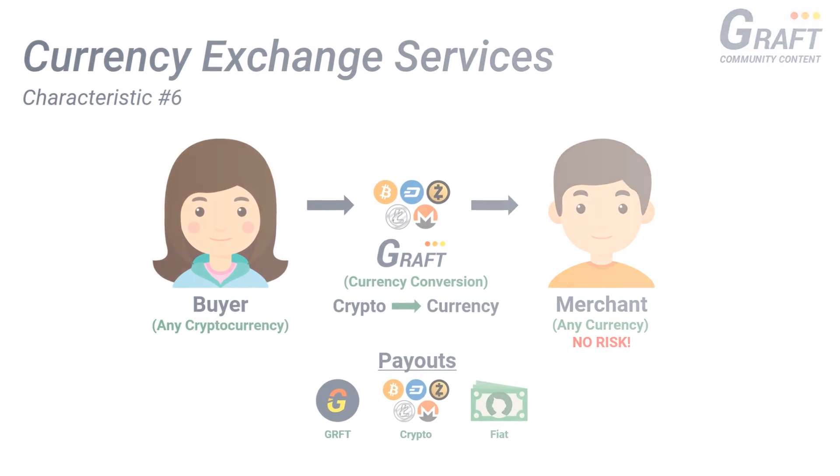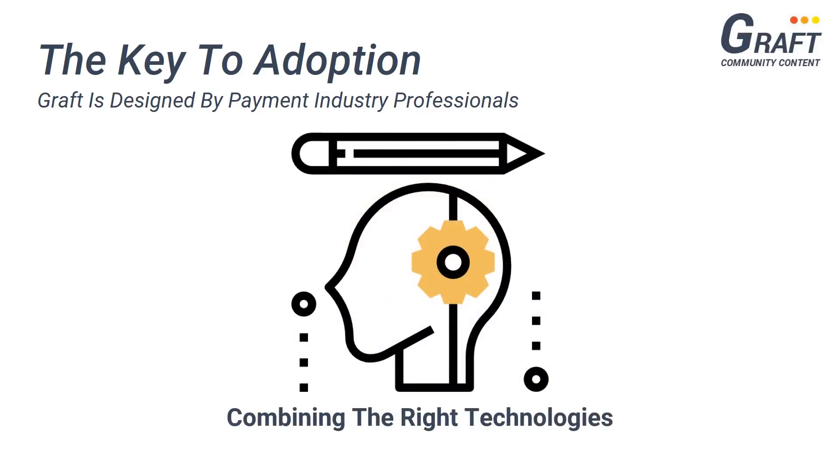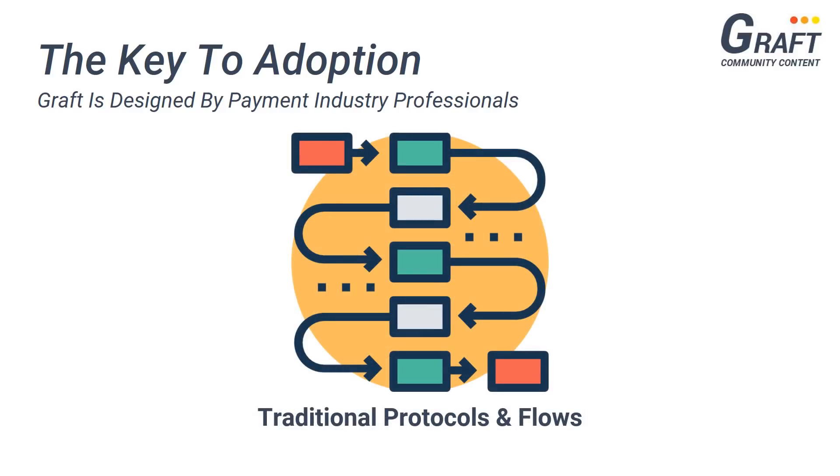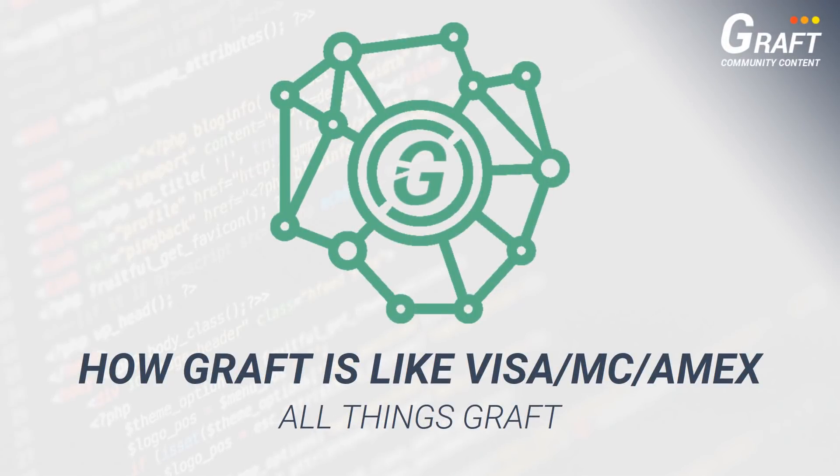It's important to remember that the design and development of the Graft payment platform is being carried out by payment industry professionals with years of experience who know exactly what technologies to combine in order to make Graft easily adoptable by merchants worldwide. By adopting traditional payment processing protocols and flows similar to traditional electronic payment systems, Graft will enable a wide variety of credit and debit payment-like use cases for cryptocurrencies and allow individuals to transact with cryptocurrencies in a way they are most familiar with.